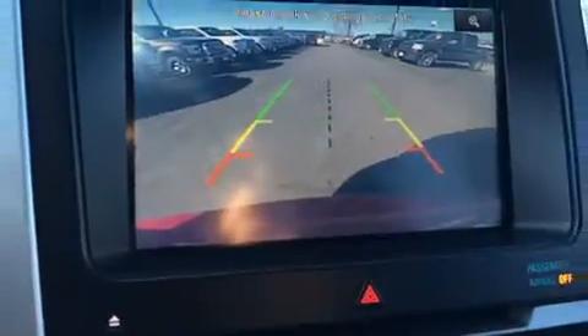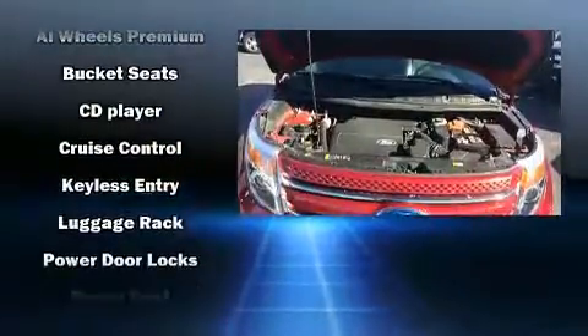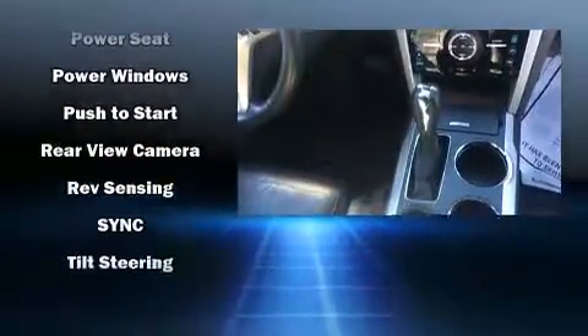Ford also prioritized safety and security by including dual front impact airbags, traction control, and four-wheel disc brakes with ABS. Various mechanical systems are monitored by electronic stability control, keeping you on your intended path.